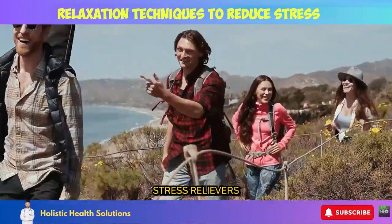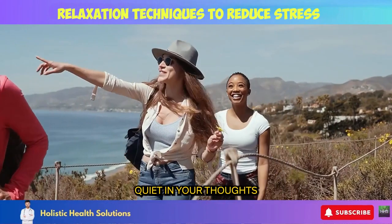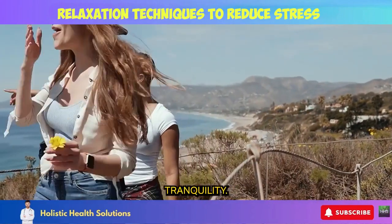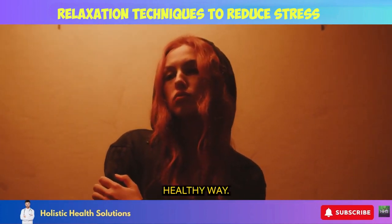Let these natural stress relievers wash over you like a warm wave, soothing your senses, quieting your thoughts, and guiding you to profound tranquility. Now, let's explore 10 ways to tap into the relaxation response and manage stress the natural, healthy way.